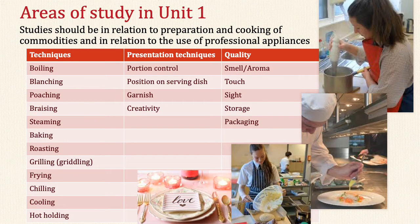Areas of study in Unit 1 in year 10 will include three areas. Techniques used for cooking include: boiling, blanching, poaching, braising, steaming, baking, roasting, grilling, griddling, frying, chilling, cooling, and hot holding.